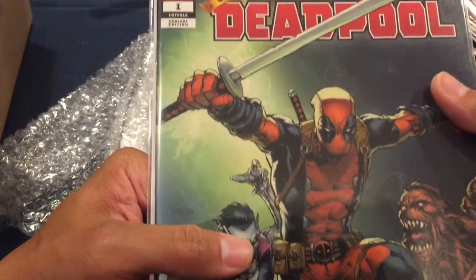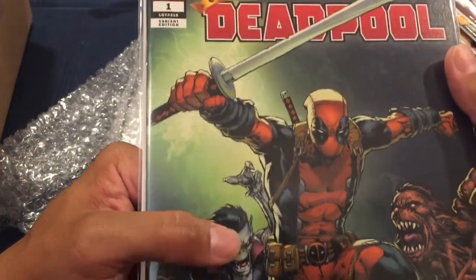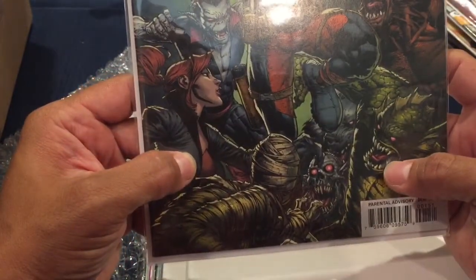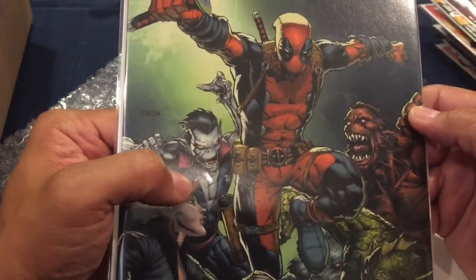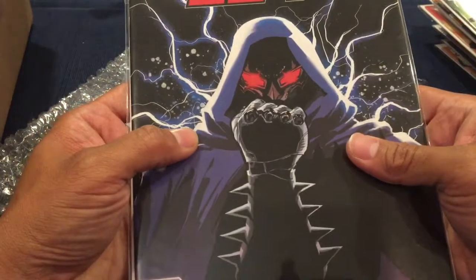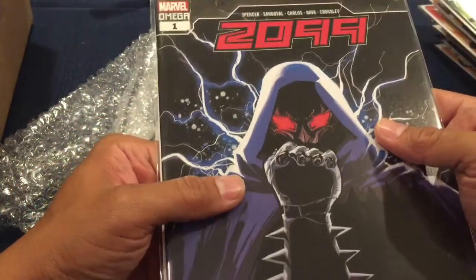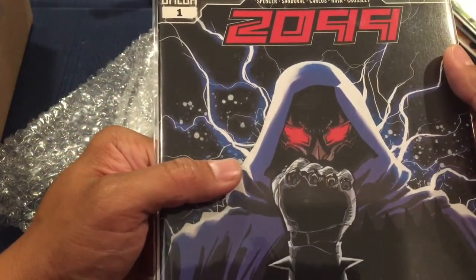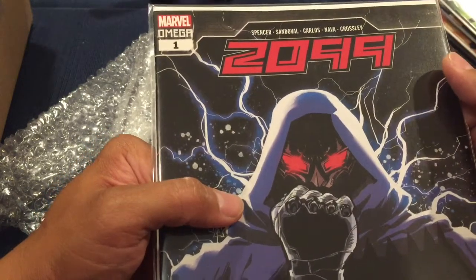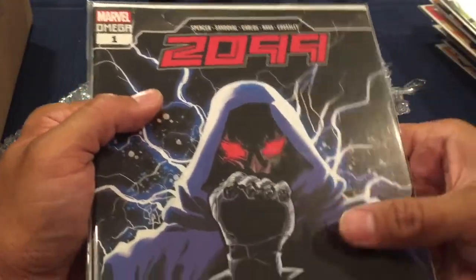Next is Deadpool number one variant — number 316, nice looking copy. Morbius in the background. Then there's a 2009 book — Omega number one by Spencer, with art by Carlos Navas. I don't even know what this is but it looks awesome.